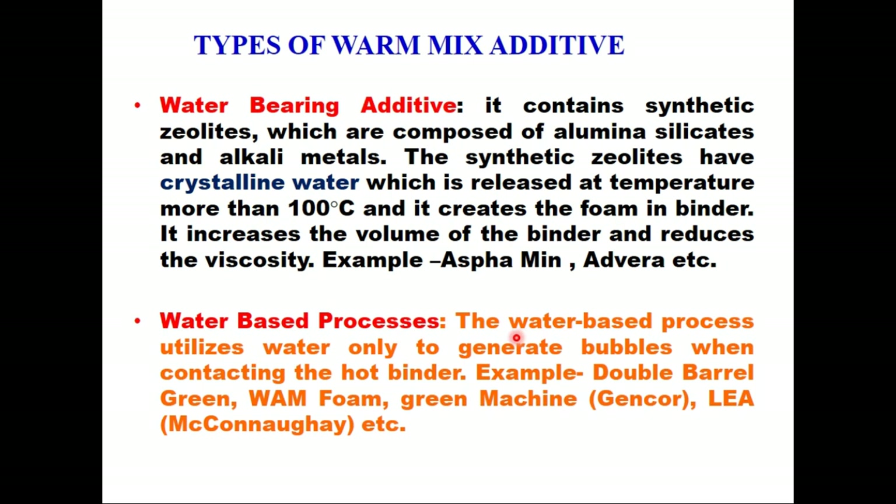The fourth category is the water-based process. The water-based process utilizes water only to generate bubbles when contacting the hot binder. Double Barrel Green or WAM Foam are examples of the water-based process.